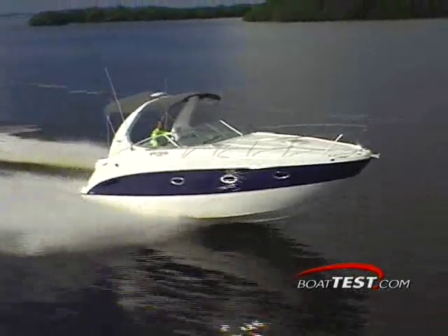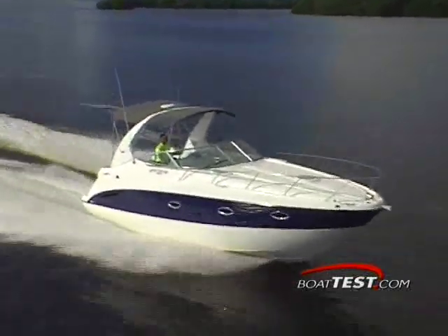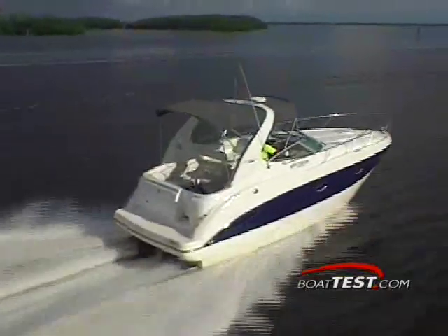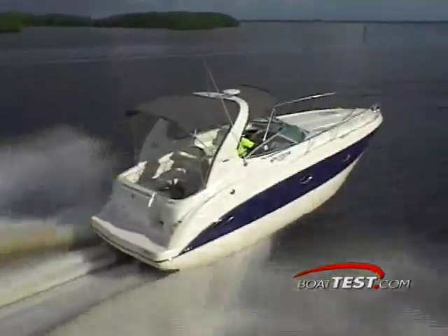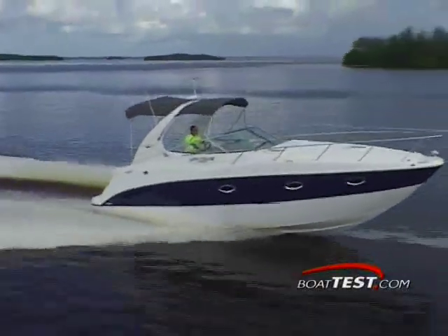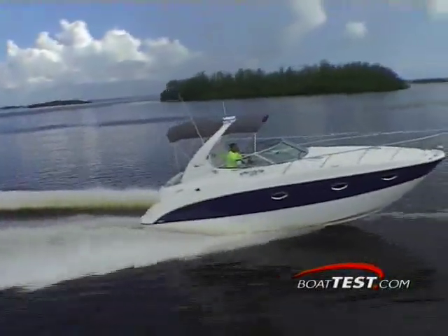Underneath the skin of this sexy cruiser is a well thought out floor plan that provides space, comfort and amenities. This modern cruiser offers expansive cockpit seating and a cabin that guarantees a relaxed atmosphere, preparing you and your guests for many memorable weekends afloat.